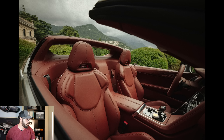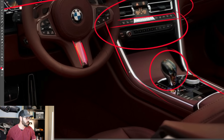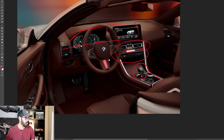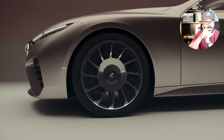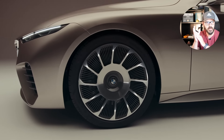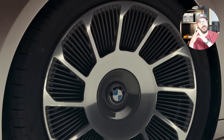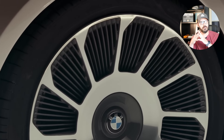This looks ten times better. I also like that we have the same color across the entire interior — even the steering wheel is brown. We have some crystal elements going on here, which is something BMW has been doing in their 7 Series and 5 Series with a lot of crystal lighting in their interiors.